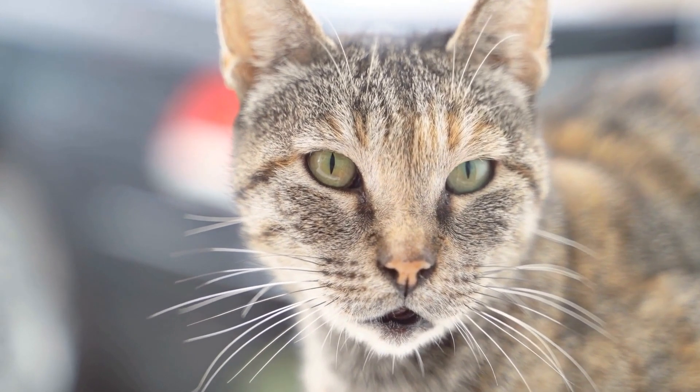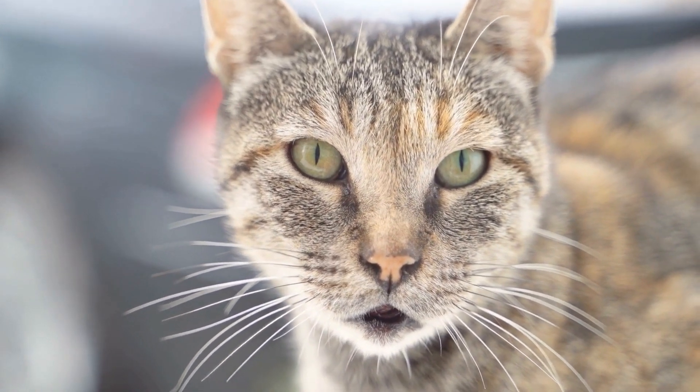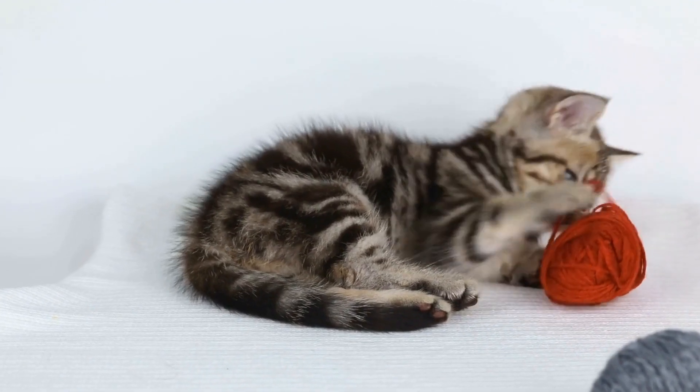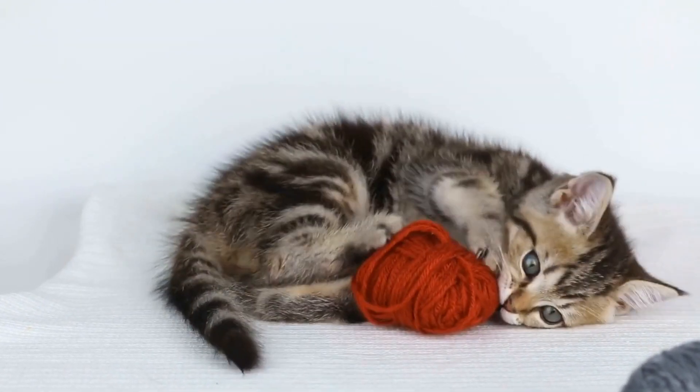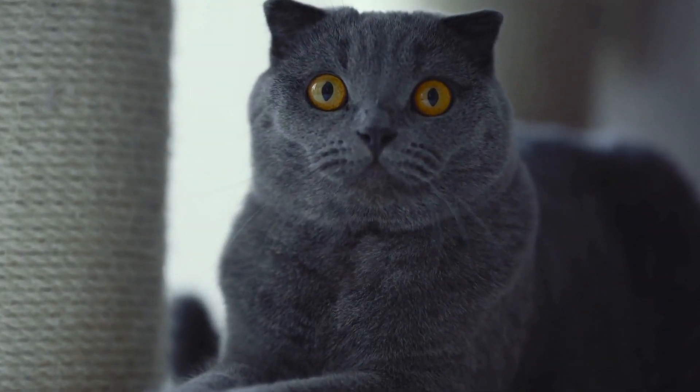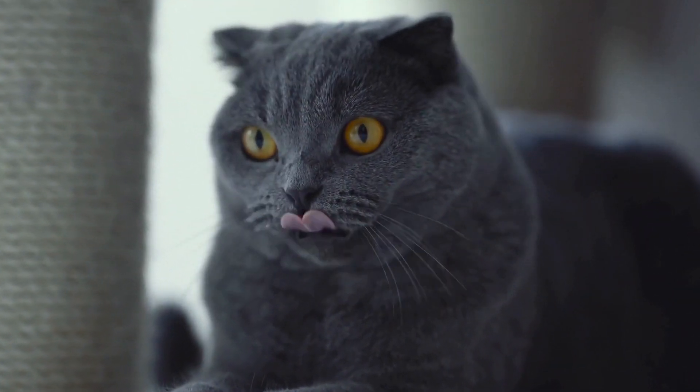Two: laser pointers. Laser pointers emit a small, focused light that cats love to chase. The unpredictable movement keeps cats engaged and provides hours of entertainment. However, it is important to never shine the laser directly into a cat's eyes.